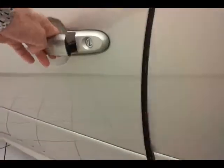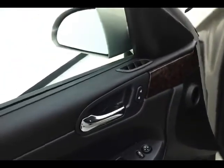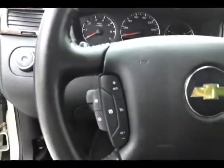The Impala has keyless entry with remote start, power windows, power locks, power mirrors, power driver's seat, automatic headlights, leather-wrapped steering wheel for comfort, tilt wheel, and cruise control.